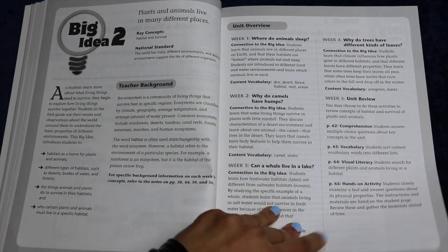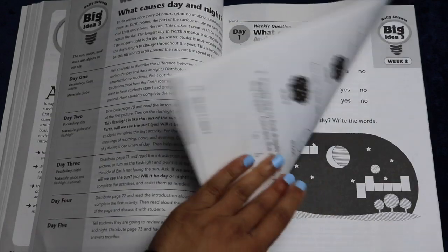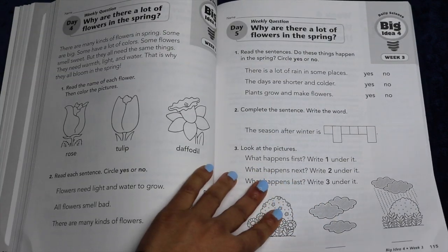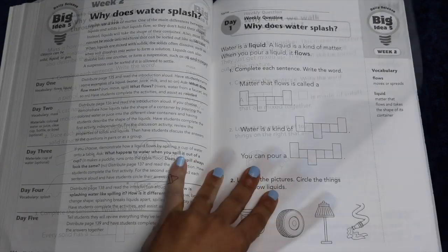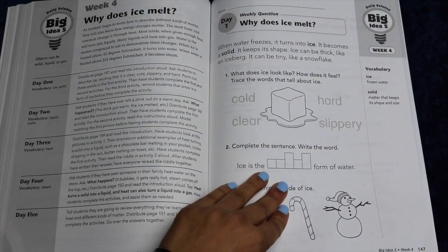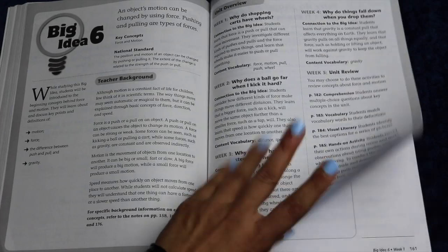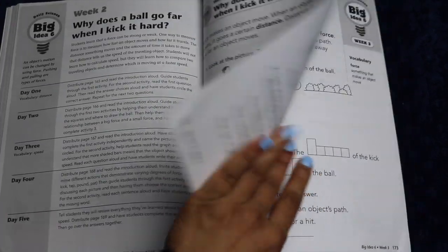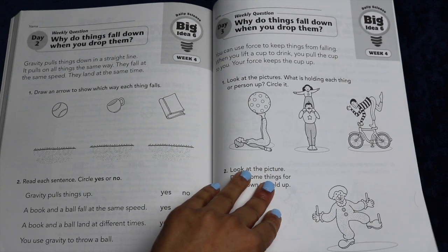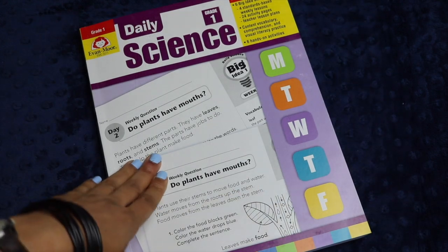Then it moves into Big Idea 2 in the same exact way — plants and animals live in many different places. Big Idea 3 is the sun, moon, and stars are objects in our sky. Big Idea 4 is different seasons have different weather, so there's a little weather unit. Big Idea 5 is objects can be solid, liquid, or gas. Big Idea 6 is an object's motion can be changed by using force — pushing and pulling are types of forces. I like that the questions they ask are things kids might have already asked themselves, relating scientific concepts to their daily life. There's also an answer key in the back including for the diagrams.